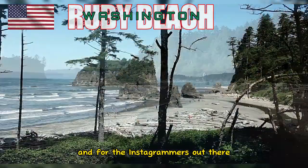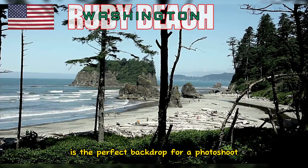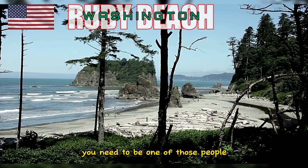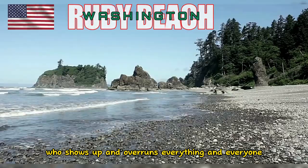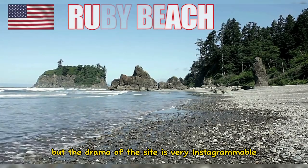And for the Instagrammers out there, the driftwood at Ruby Beach is the perfect backdrop for a photoshoot. We're not saying that you need to be one of those people photographing everything and everyone, but the drama of the site is very Instagrammable.